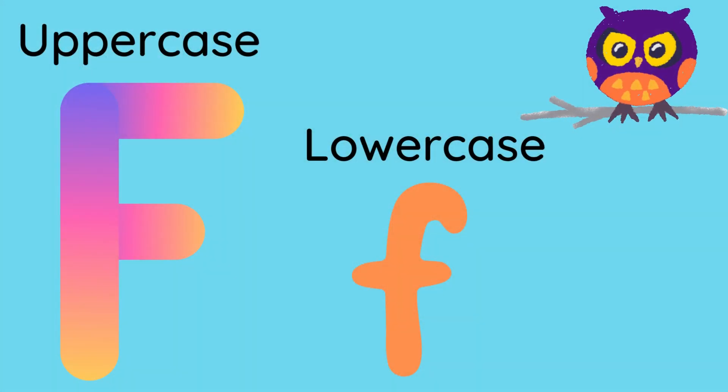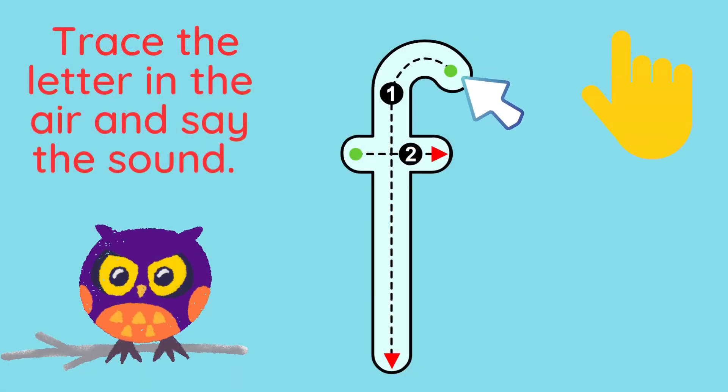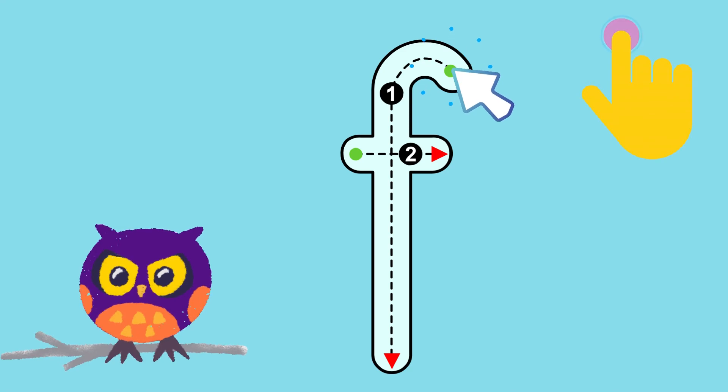Uppercase F, which has straight lines, and lowercase f, which has a curved line. Can you trace the letter F in the air and say the sound F? Remember to start at the top where the arrow is.